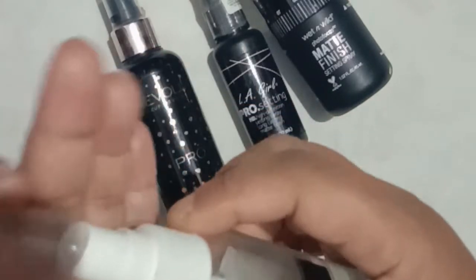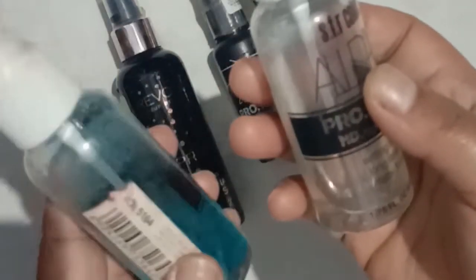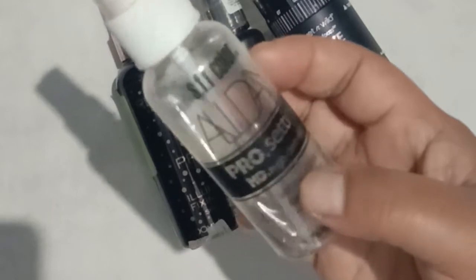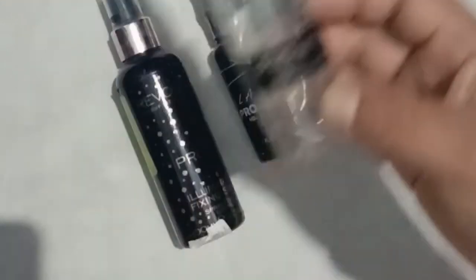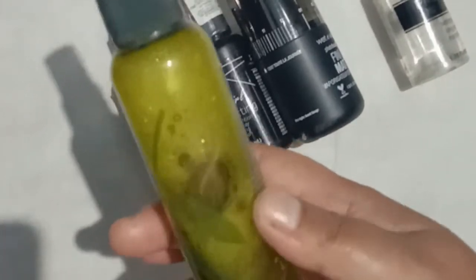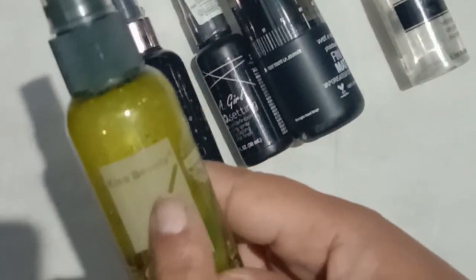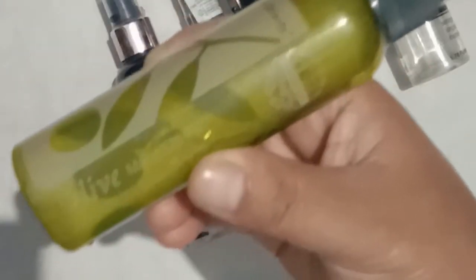The fourth one is from SFR Color — their makeup fixing spray. To be honest, this comes in two different variants. The white bottle is the illuminating one and the black bottle is a matte finish. The black bottle has a blue liquid in it, while the white bottle has a transparent liquid. When buying SFR Color, make sure you buy the white bottle because it's more matte; the other one when you sprinkle it looks horrible. So if you're planning to buy SFR Color, the transparent liquid bottle is better.